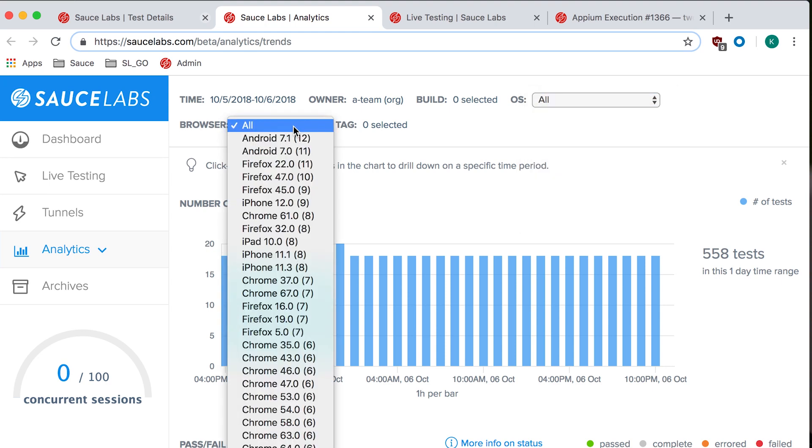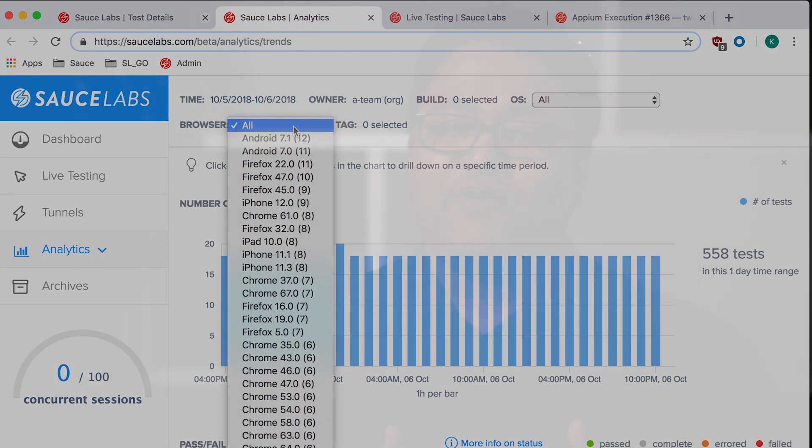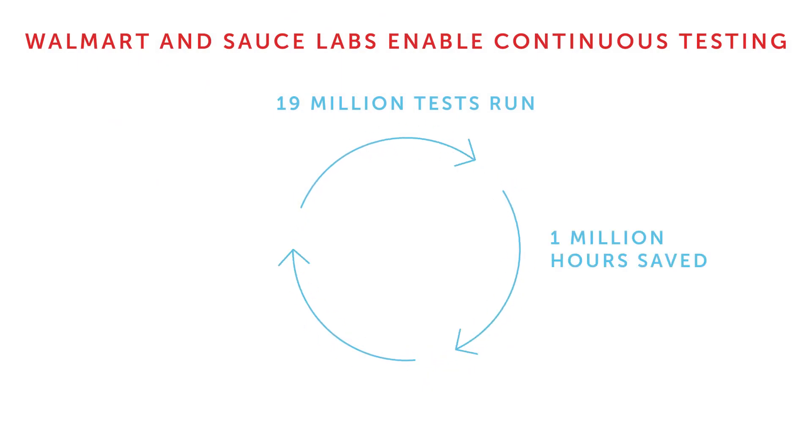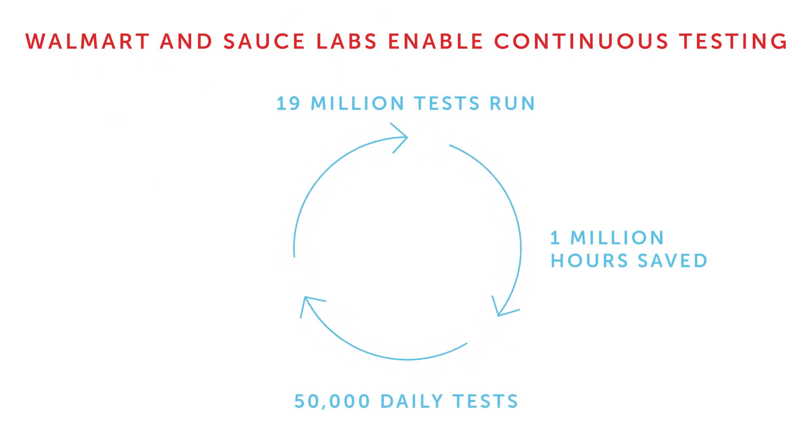SauceLabs supports close to 800 different browser and simulator combinations. Going from three or four browsers on your laptop to these 800 combinations — that's one of the core reasons why automation is really helpful for us. Close to 19 million tests have been executed through our system, and we've saved over a million developer hours. We process close to 50,000 tests daily.